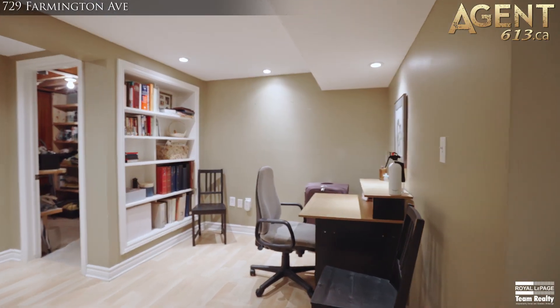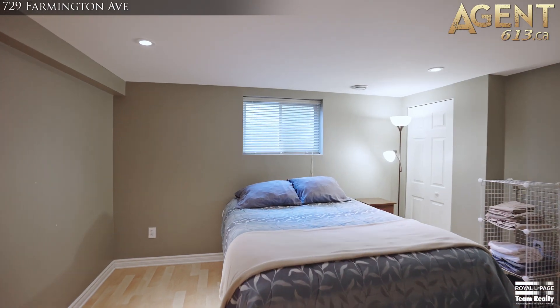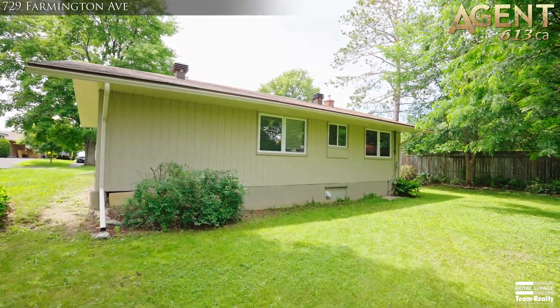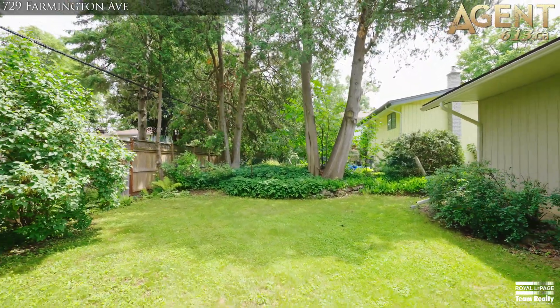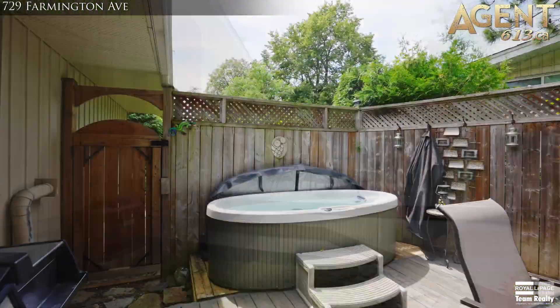office, laundry room, storage room, and a large bedroom with a spa-like bathroom. The fenced private landscape backyard oasis features mature trees, a large deck with natural gas barbecue, and hot tub.